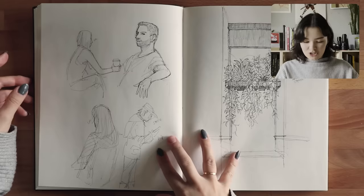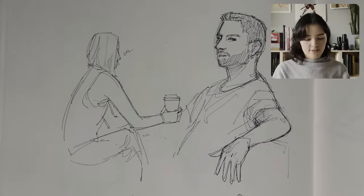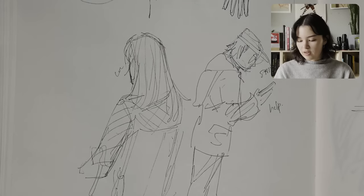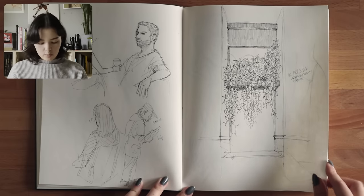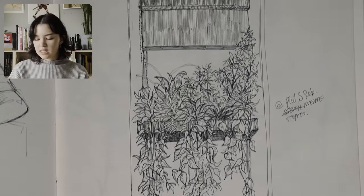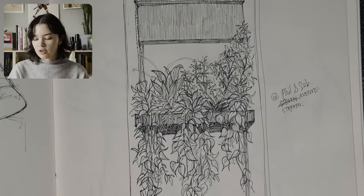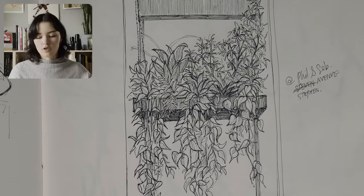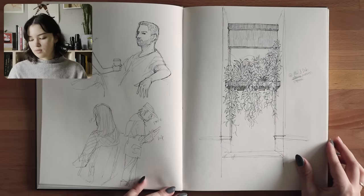And then these are sketches from a cafe — drew some people. This is a little display of plants that they had there by the window. I love drawing plants. It can be hard, especially when they're super dense like this, but I feel like the effort really pays off when you go in and draw each individual leaf and build up that foliage.